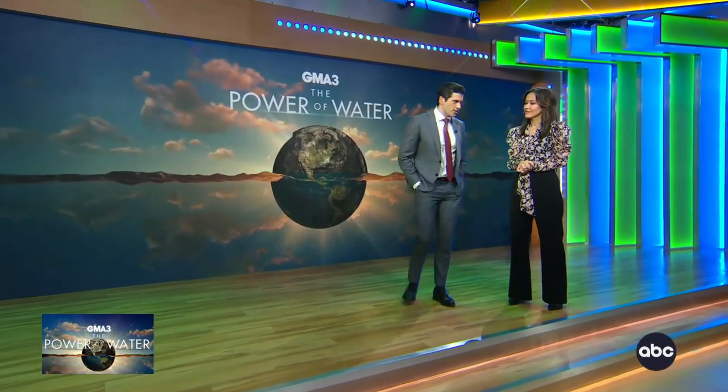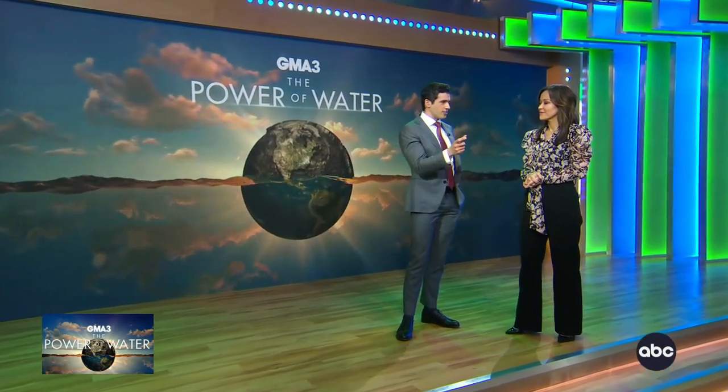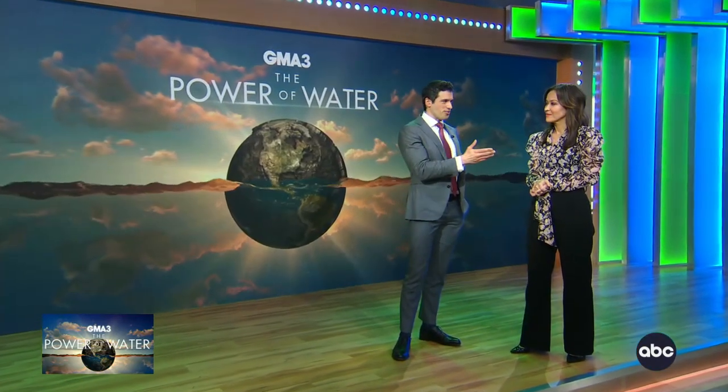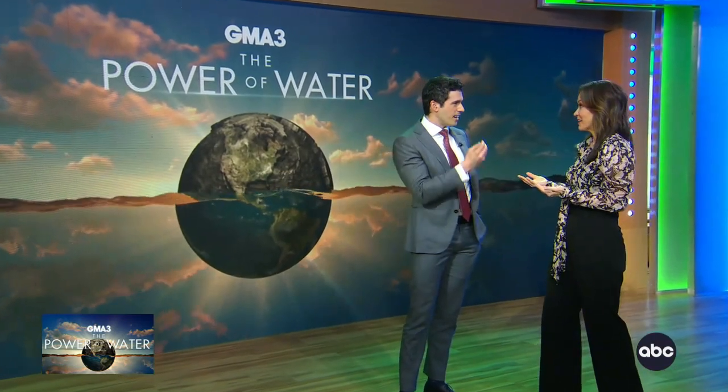Back to you, Gio and Eva. Ginger Zee, thank you so much. ABC News Chief Meteorologist Ginger Zee — just amazing when you look at the technology of cloud seeding, but also the idea that the Colorado River is feeding seven states with that power. Yes, and it gives us so much of our food. It's very important. Incredible.